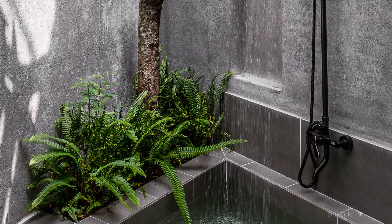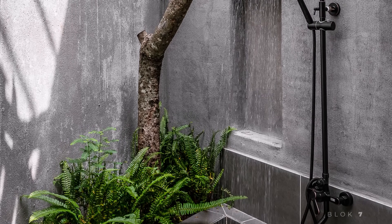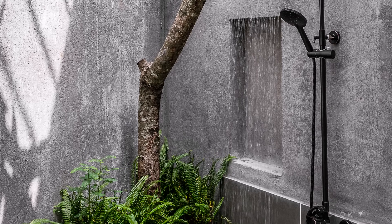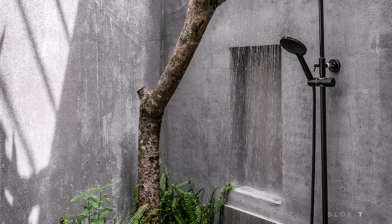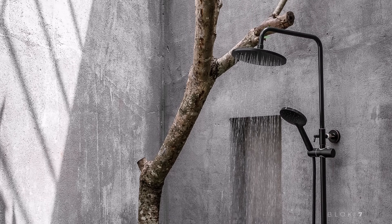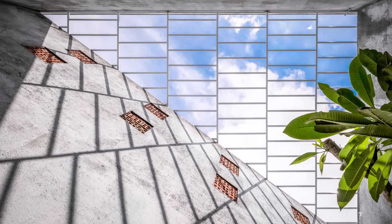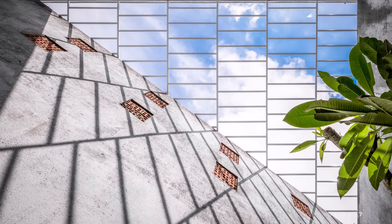The Three Green Spaces House is a perfect example of how a home can become a peaceful retreat, cool and surrounded by nature. With a design that blends modern comfort with the beauty of the natural environment, this house offers an ideal solution for those looking to escape the chaos of city life while still enjoying the luxury of sustainable living.